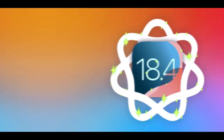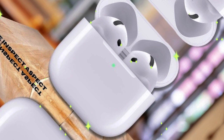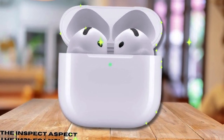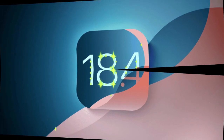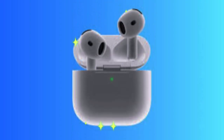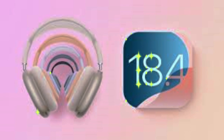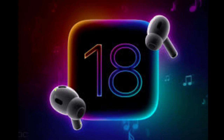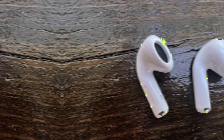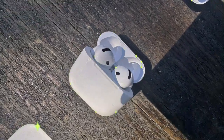Apple's AirPods firmware updates may fly under the radar for many casual users, but they play a critical role in refining performance and adding key functionality. The newly released updates, with internal references 7B93 and 7B9, mark another leap in Apple's pursuit of seamless user experience. Designed to run in tandem with iOS 18.4, these firmware versions fine-tune AirPods' behavior, particularly for head gesture recognition and automatic device switching — areas where users have long desired smoother interactions.